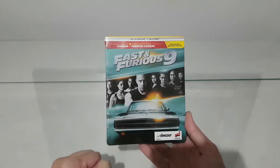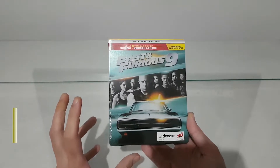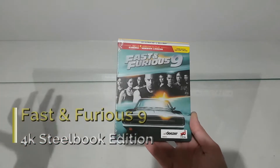Hi everyone, welcome to another video of Show Me The Stuff Inside. Today we will see the steelbook edition from the movie Fast and Furious 9, the latest Fast and Furious movie that they released in a physical edition.